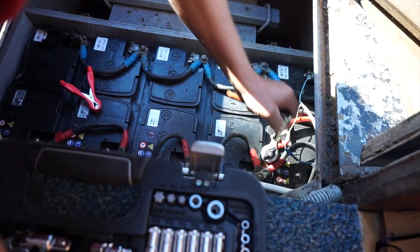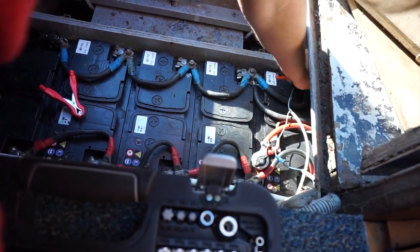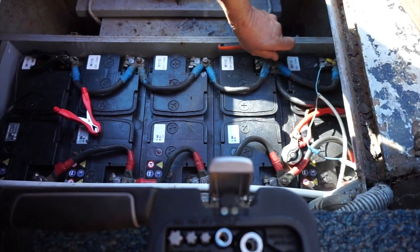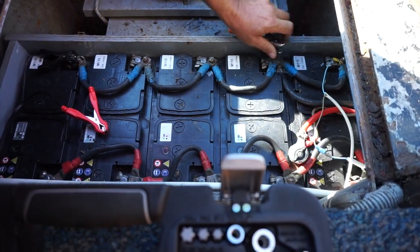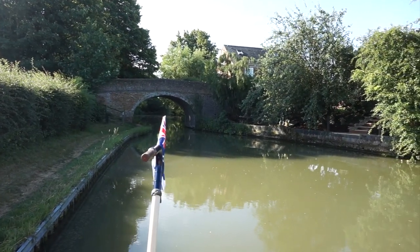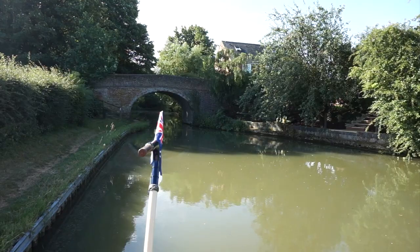So these are our leisure batteries — five of them, 110 amp hour each. They do us really well. It's very neat in there. Beautiful morning out on the cut and we're just about to head off for the day.